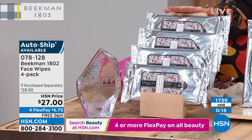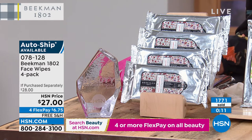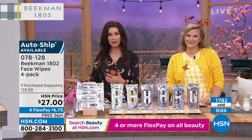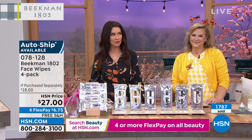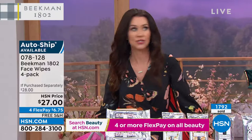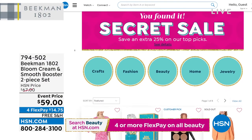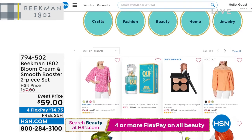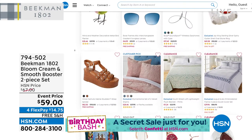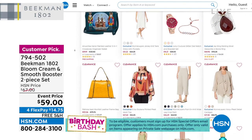Item number 078128, $6.75. Hundreds of neighbors waiting on the phone; also shop at hsn.com. We've also got a Birthday Bash secret sale — the secret word is 'CONFETTI' (C-O-N-F-E-T-T-I). Go to hsn.com and type it into the search bar to reveal spectacular deals: an additional 25% off jewelry, beauty, apparel, home decor, and more. Act quickly — the sale is only good for a limited time.